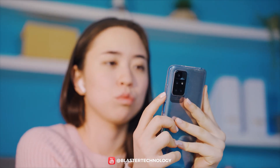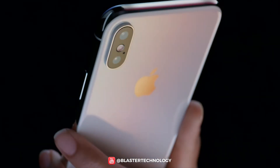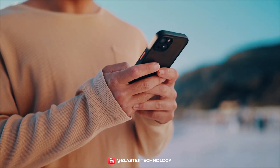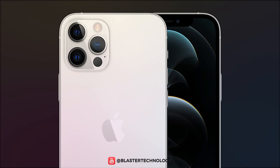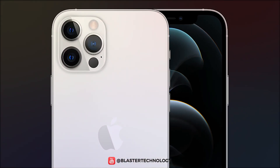Second, it's about aesthetics. Placing the camera on the left side allows for a cleaner and more symmetrical design of the back of the phone, which is often visually preferred. It also allows other sensors and flashes to be integrated in a way that doesn't look cluttered.